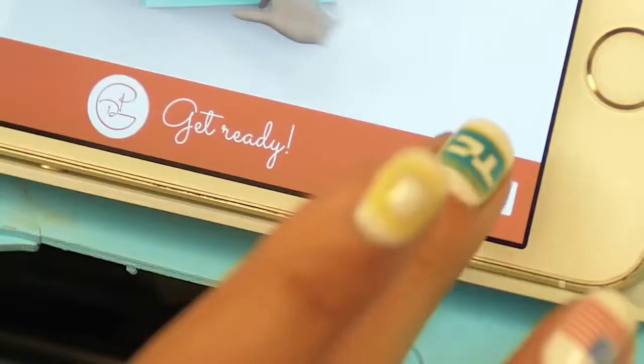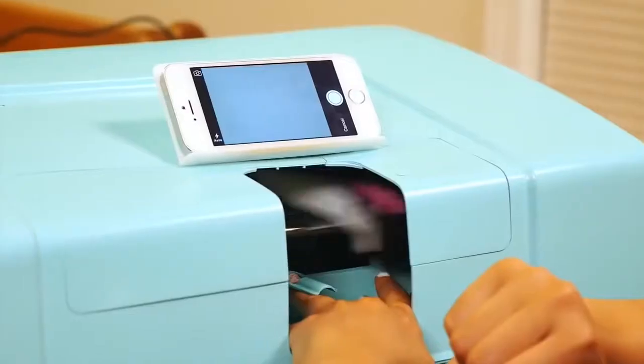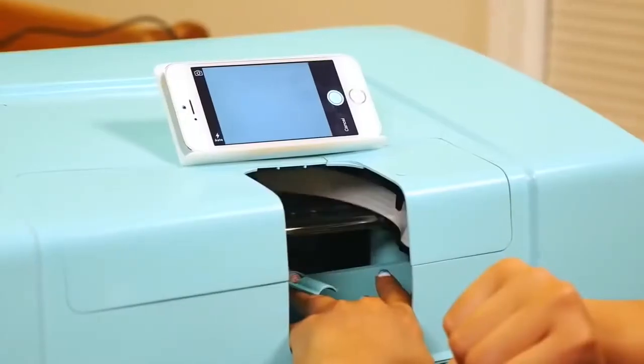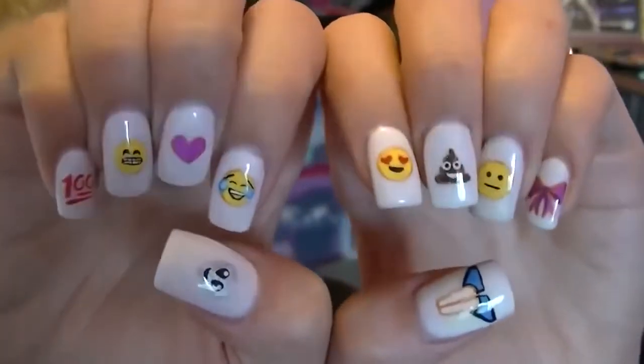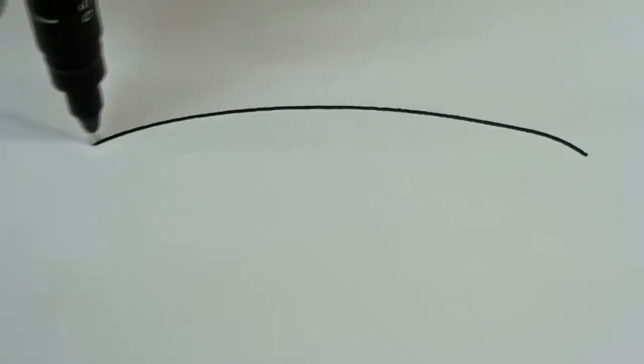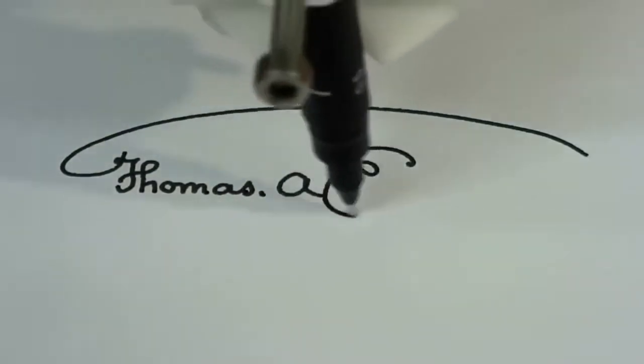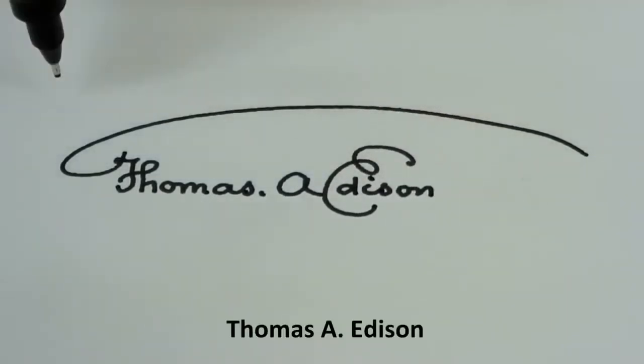Number 16: Nail Art Printer — prints nail art directly onto your fingertips with your smartphone. Number 15: Handwriting Machine — writes or draws on almost any flat surface with your favorite pen, pencil or marker.